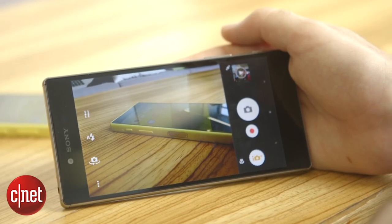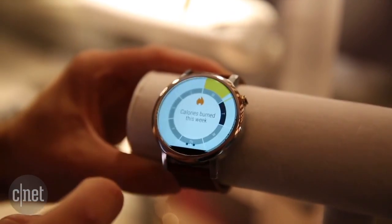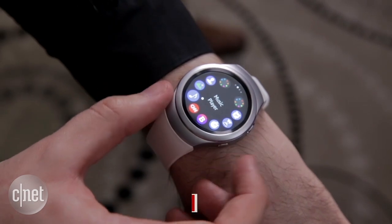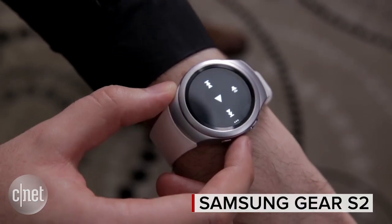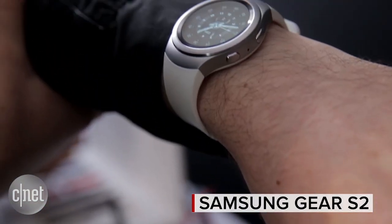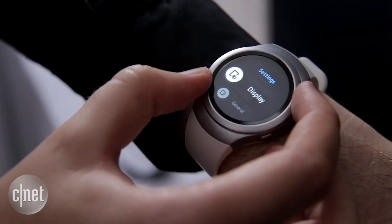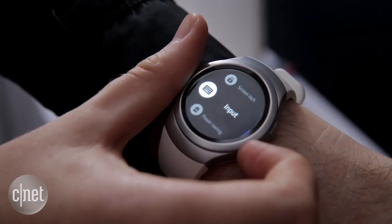IFA, the major tech trade show that takes place in Berlin, is well underway. Here's just some of our favorite new tech announced at the show. First up is the Samsung Gear S2. This new smartwatch from Samsung goes head-to-head with the Apple Watch and lets you navigate through menus by twisting this dial. Samsung is also promising two to three days of battery life.